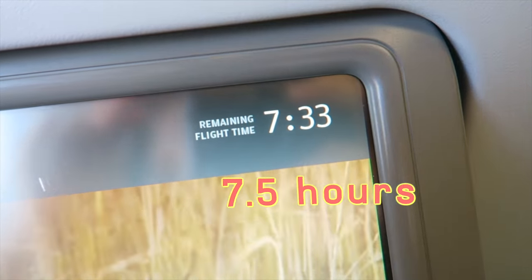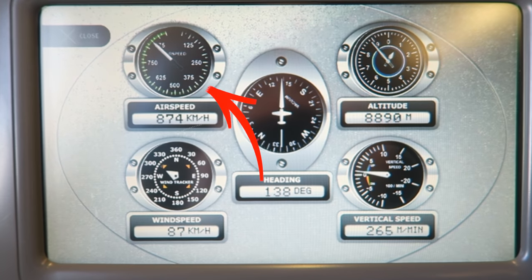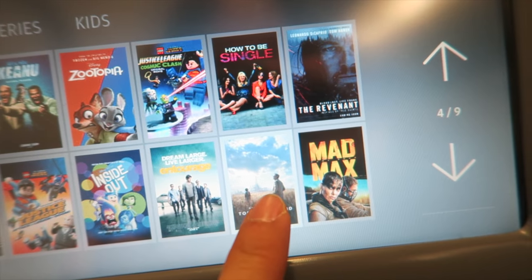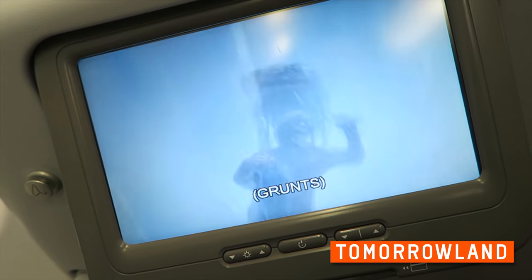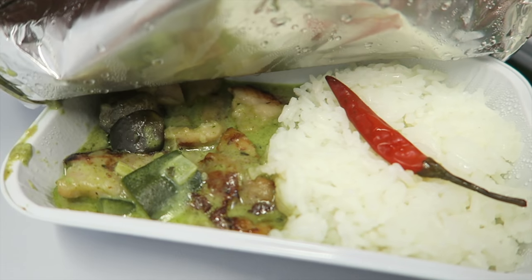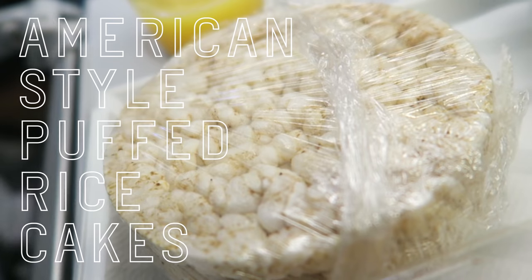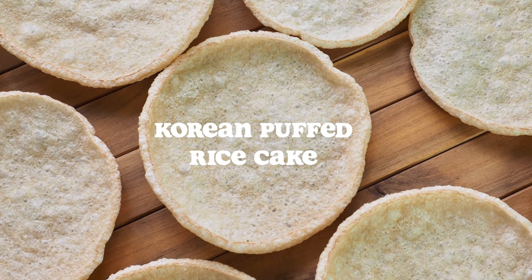Seven and a half hours to go. Eventually we'll pass over Moscow. Our current speed is about 550 miles an hour. By the way, always bring a pen — it's common to fill out forms. My travel partner got the gluten-free option, which happens to be the Thai green curry. A red pepper lounges on a bed of white rice. The curry comes with American-style puffed rice cakes, which is a bit different than the Korean puffed rice cakes.